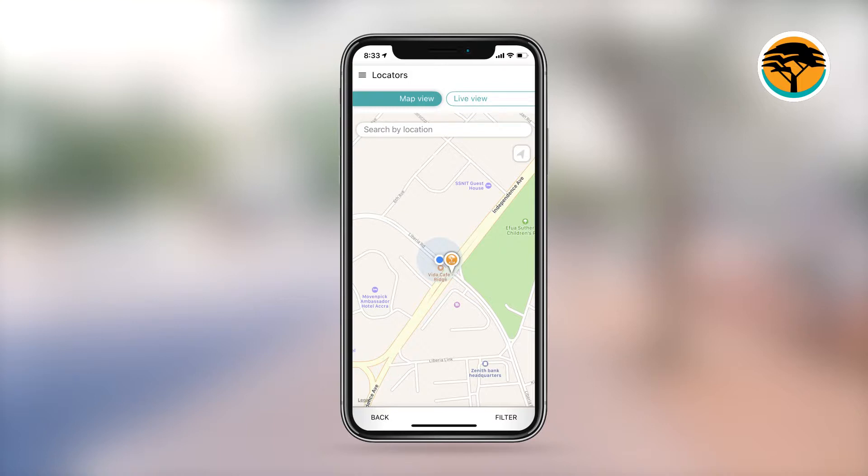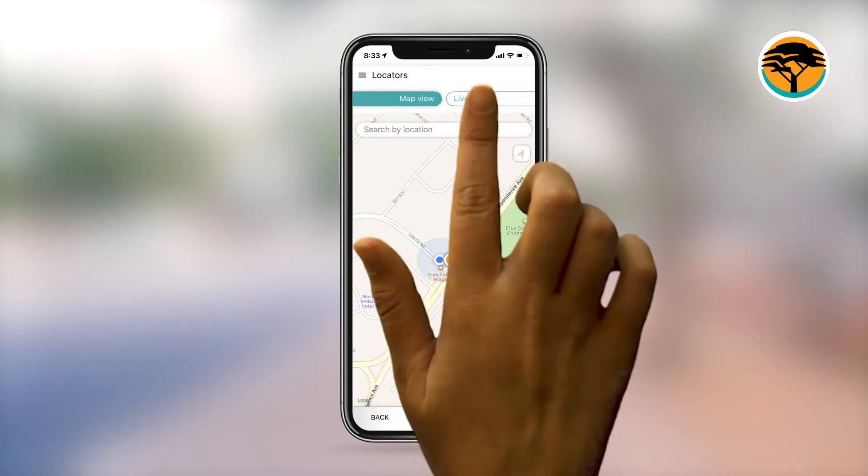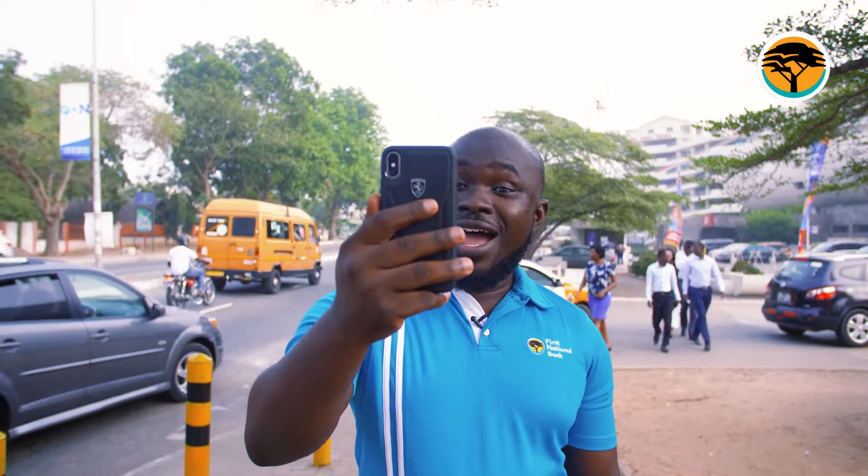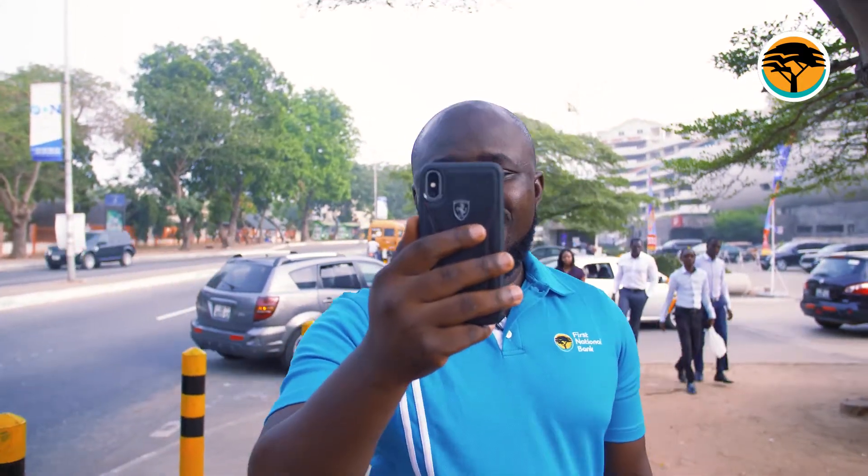Now, for the Augmented Reality feature — I can't wait to show you this one. Choose Live View and show your camera screen around till you find a hit. Tap on the icon and follow the direction.